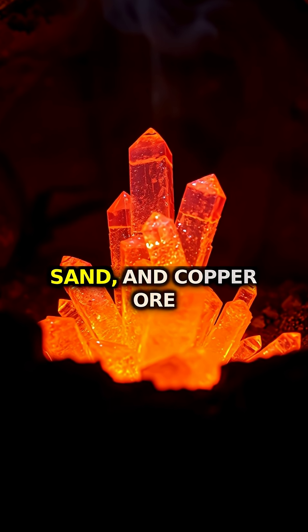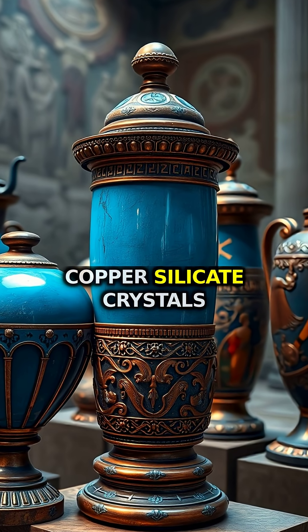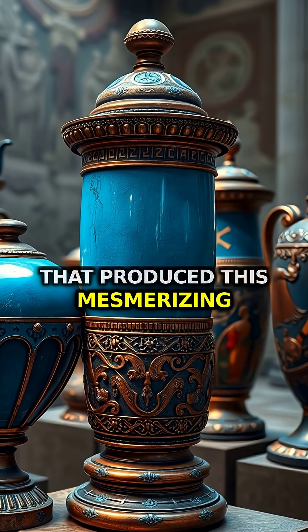Artisans would heat limestone, sand, and copper ore to exactly 850 degrees, creating calcium-copper-silicate crystals that produced this mesmerizing blue.